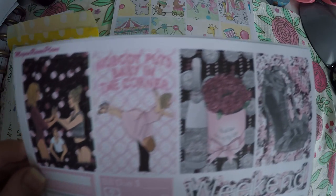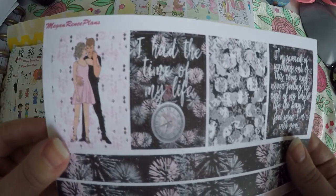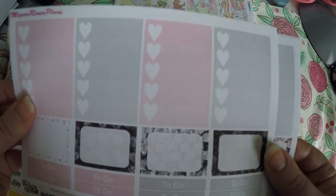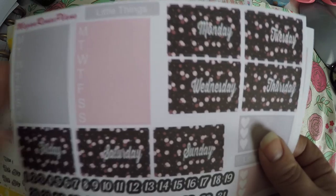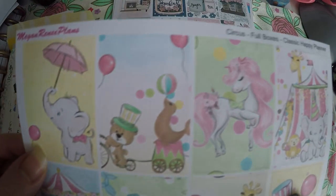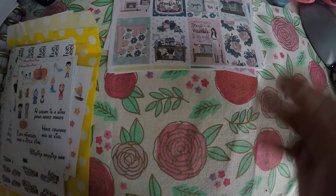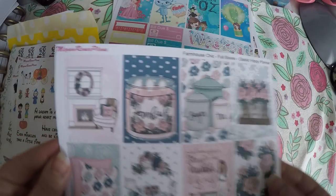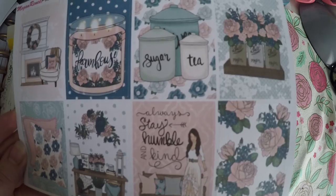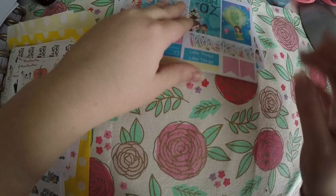Then I grabbed this Dirty Dancing one — I just thought it was super cute. And then this one's not a kit; I just thought these were so adorable. They're circus full boxes and I figured I've got enough pastels to pair stuff with it.